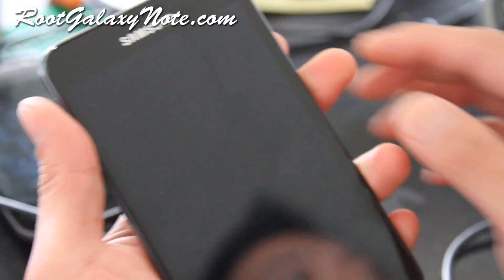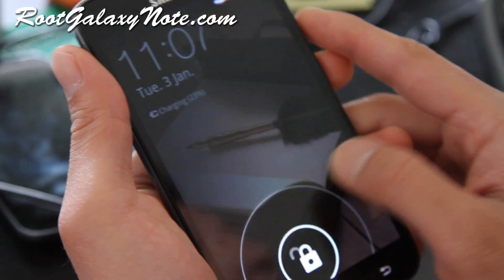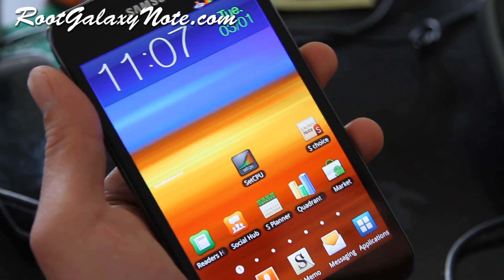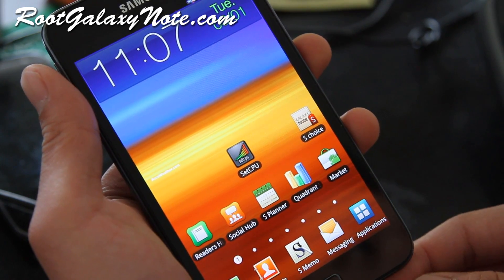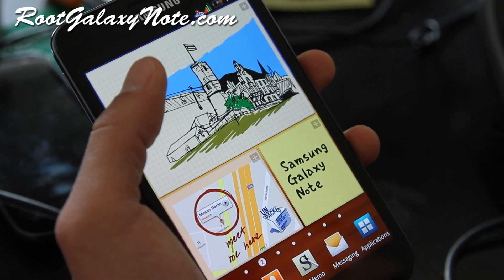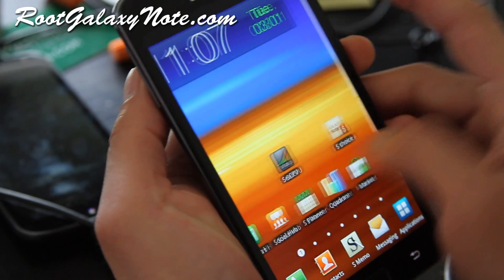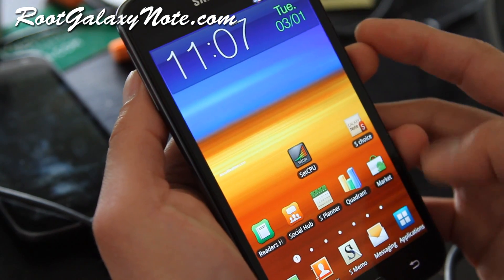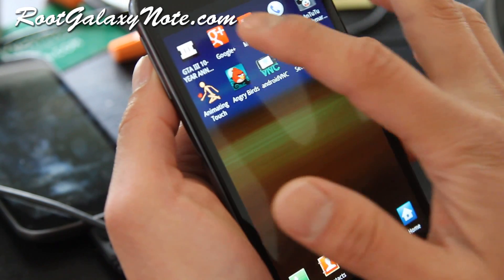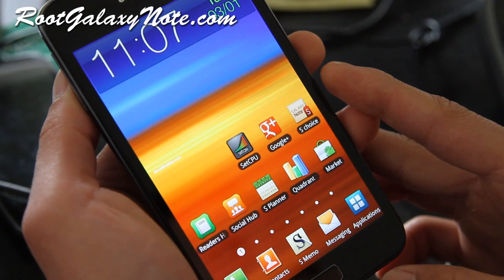Hi folks, this is Max from RootGalaxyNote.com. I've got a new ROM here — this is the Rocket ROM, and I really love this ROM. First of all, it has a smoothness fix on it, so everything's a lot smoother. Moving apps was a little bit slow before, but now it's really smooth and all that lag is gone from TouchWiz.